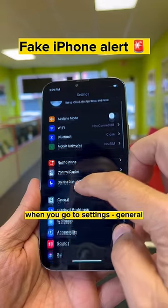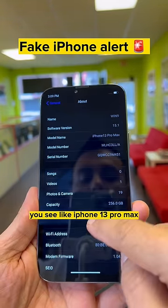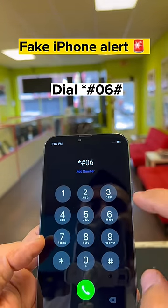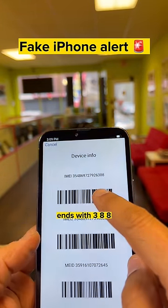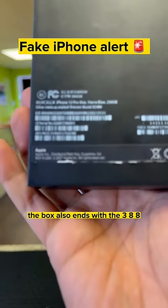Watch — when you go to Settings, General, About, you see iPhone 13 Pro Max. Now here's the crazy part: when you get the IMEI number from the phone, it ends with 388. The box also ends with 388.